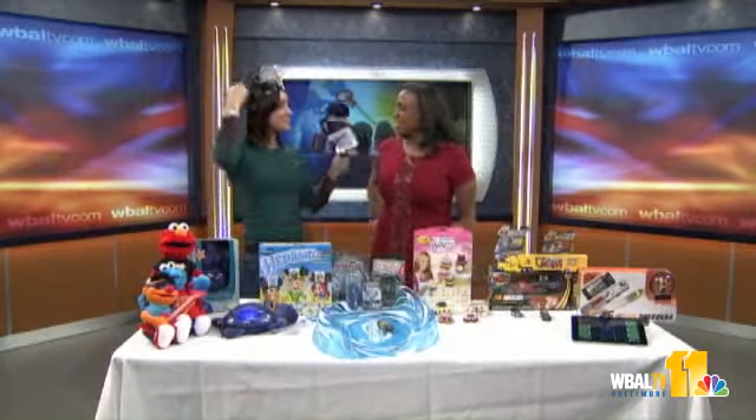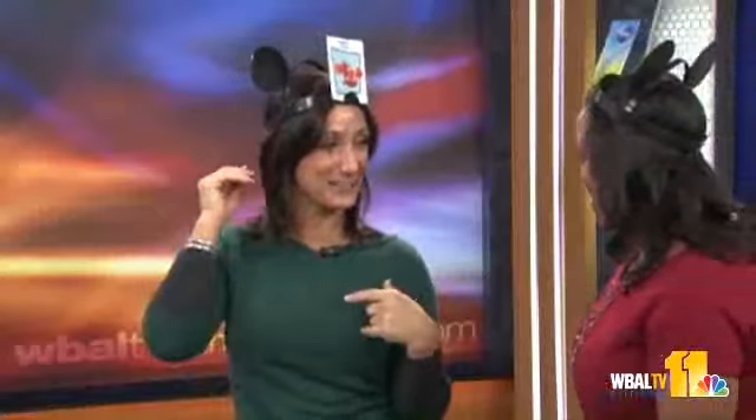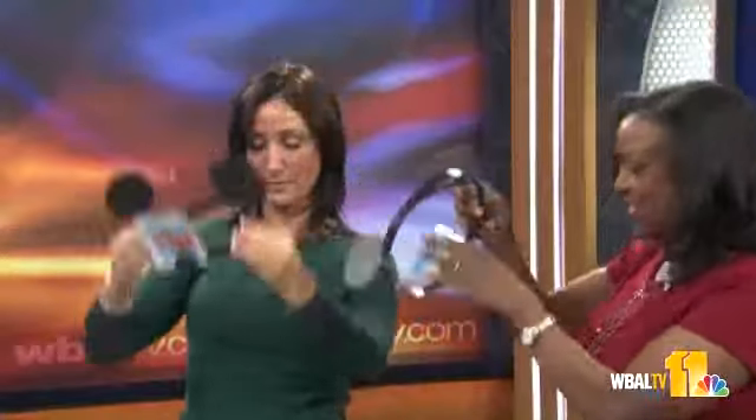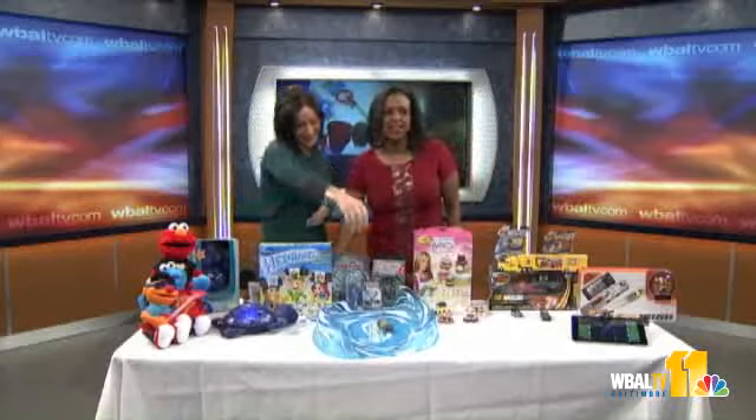This is a really good one — these are called Headbanz. This is one of the most popular games that came out last year, and they came out with a Disney version, which I love. I'm going to wear this, and you ask me a series of questions to try and figure out who my character is. Kids love Disney. I like the character I picked for you, by the way — we'll play the game later and have some fun. Are you trying to say I'm the Cheshire Cat? You've got that fun little grin.